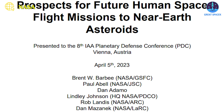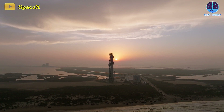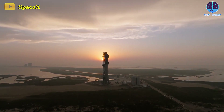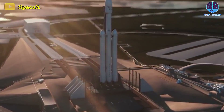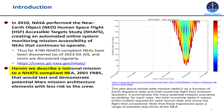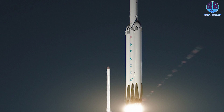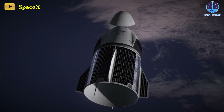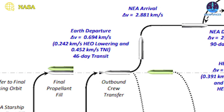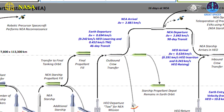Their collective expertise contributed to their presentation on prospects for future human spaceflight missions to near-Earth asteroids, outlining a groundbreaking plan for asteroid exploration. The proposal unveiled a mission concept showcasing the use of SpaceX's Starship and Falcon Heavy for a crewed exploration mission to the near-Earth asteroid, or NEA, known as 2001 FR85. In this concept, astronauts would be launched aboard a Dragon capsule using SpaceX's Falcon Heavy rocket, eventually docking with a Starship in orbit. The technical intricacies were detailed, encompassing factors such as crew size, mission duration, cargo, and propellant.